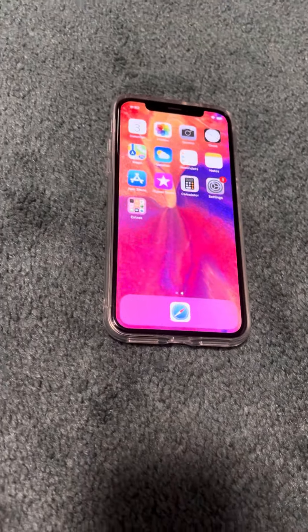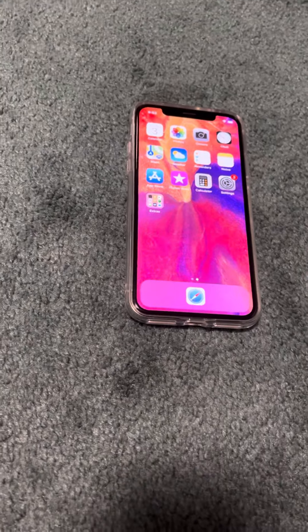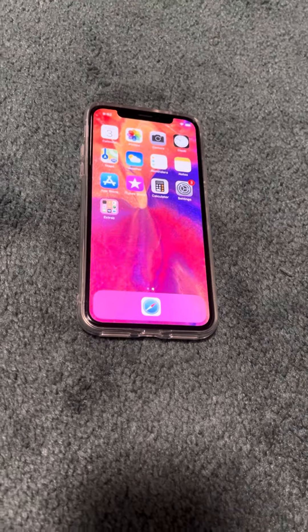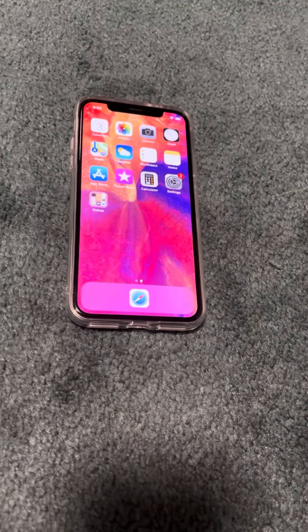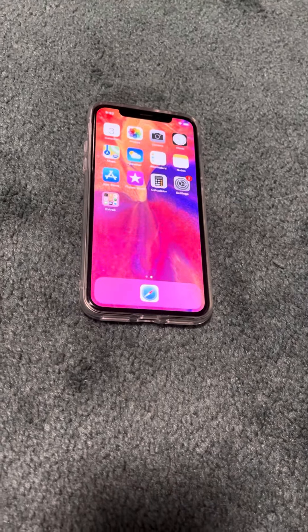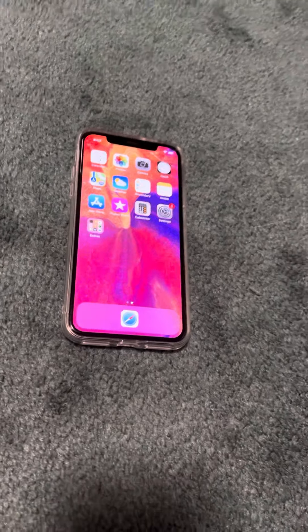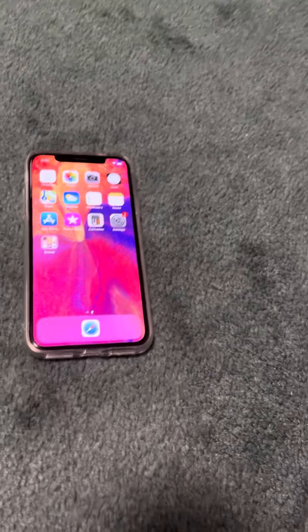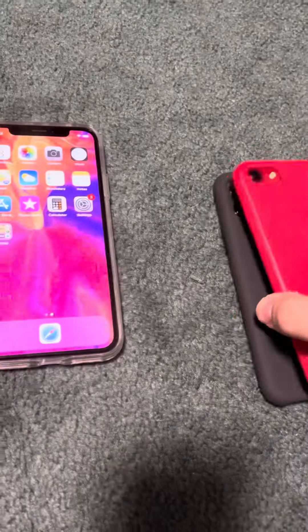The iPhone X, alongside the iPhone 8 and 8 Plus, went up to iOS 16 and recently stopped getting updates, so this is not able to get iOS 17 — which is surprising because I think it could actually handle iOS 17.